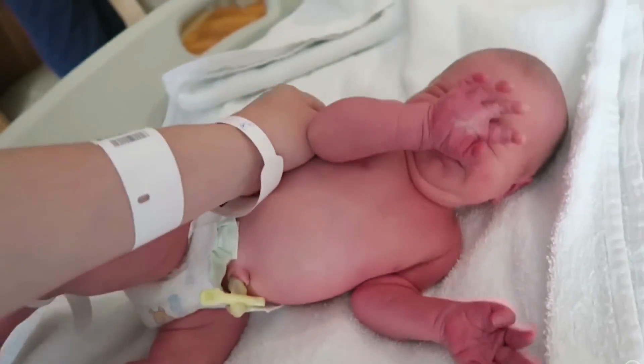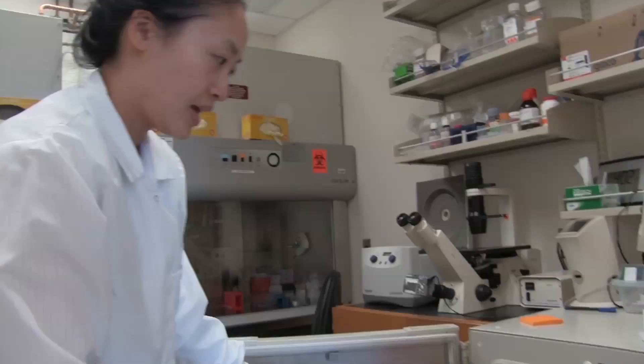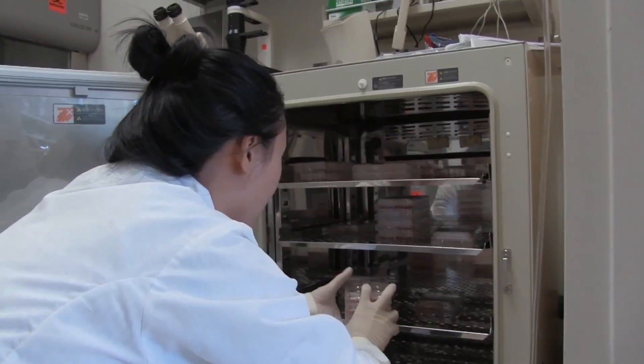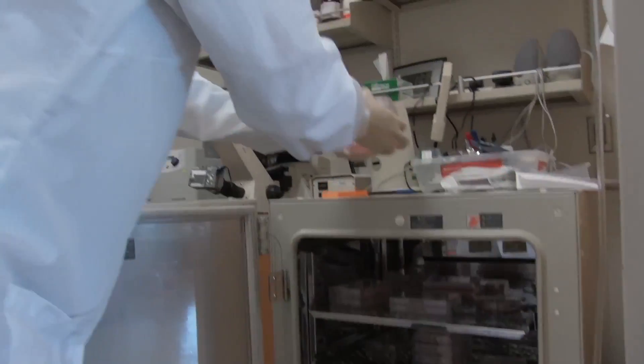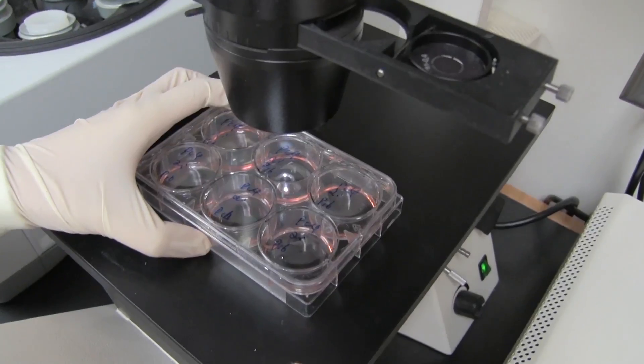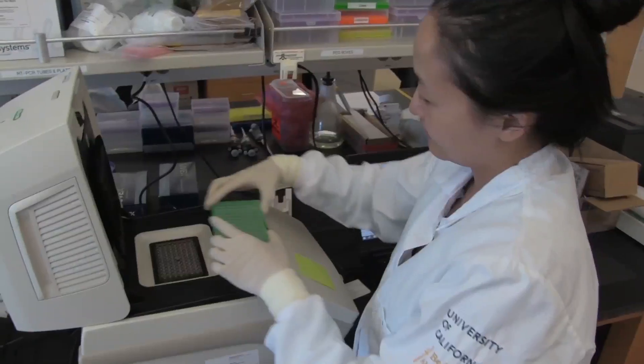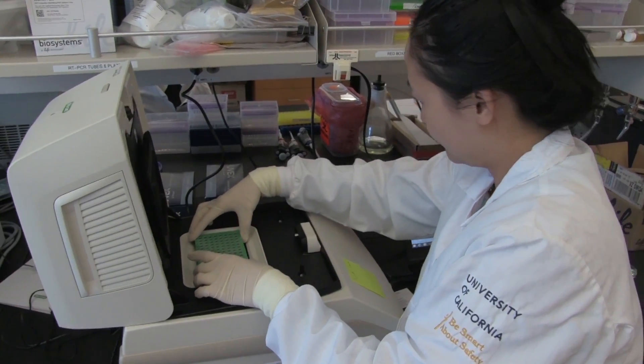My daily routine includes culturing cells — a lot of it involves culturing stem cells and trying to differentiate them towards the gamete fate, which means differentiating them into early sperm and eggs, and testing whether my differentiation protocol is actually working.